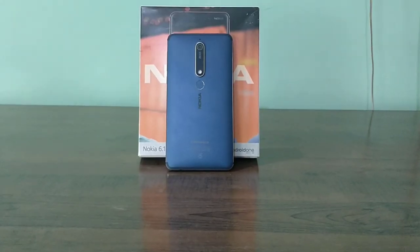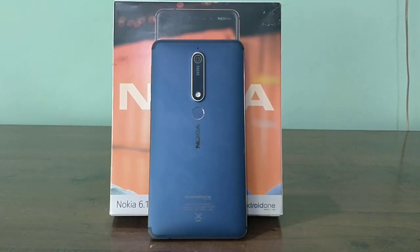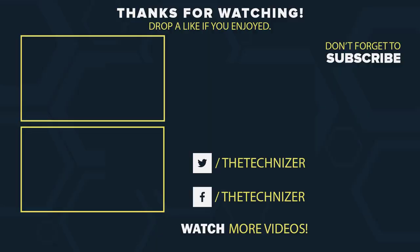Overall, except for the camera, I believe this phone is worth it, and I hope Nokia fans would also love it. That's it guys — hit that like button if you enjoyed this video, don't forget to subscribe for more updates, and I will talk to you soon.